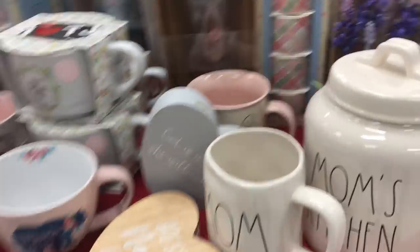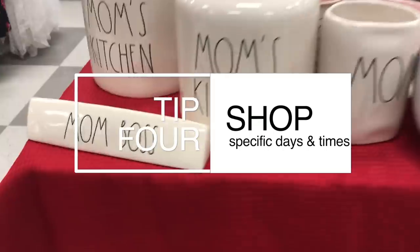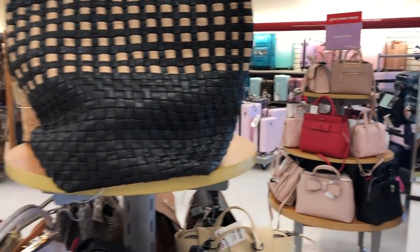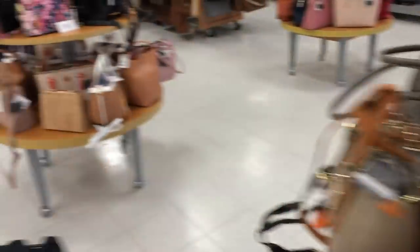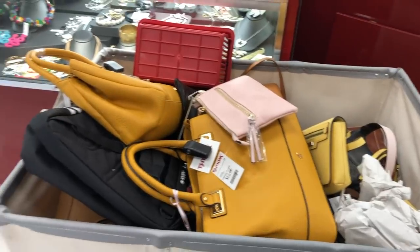Tip number four: go regularly. They get new things in about five times a week, if not more. Never go on a Monday — in my opinion it's the worst day, as everything's been picked through all weekend and deliveries haven't happened yet. Tuesday through Friday mornings are really best, or after work. Some evenings after 6 PM I've seen associates rolling out racks of new things. If weekdays are bad for you, go first thing Saturday morning — there've been many Saturdays where I've seen new things come out.